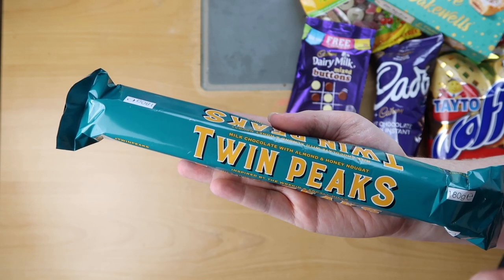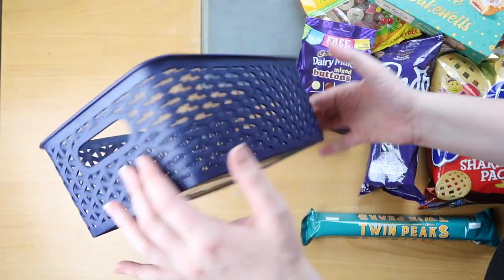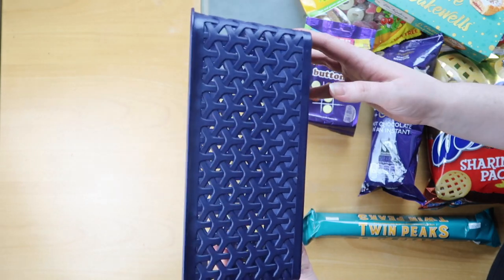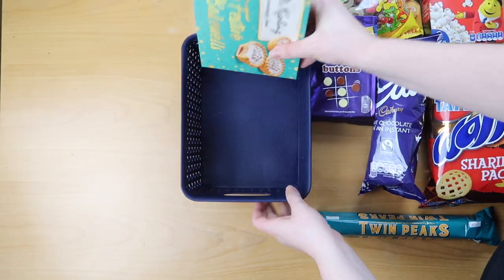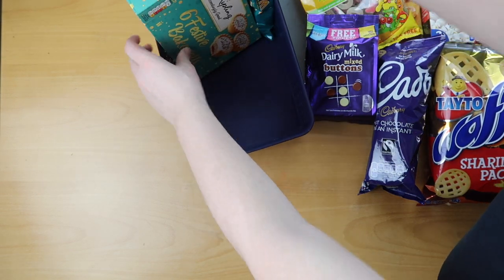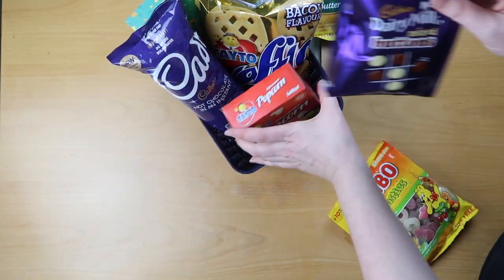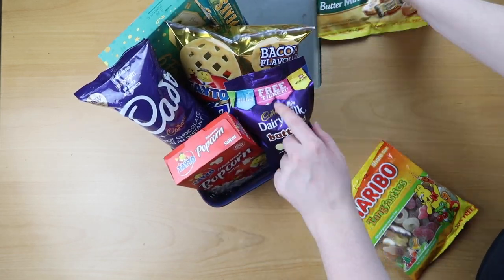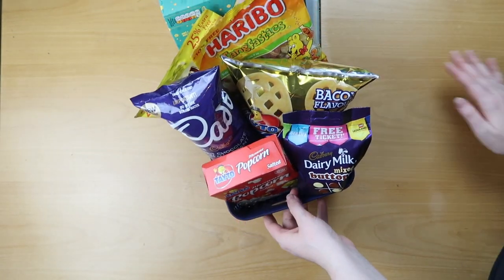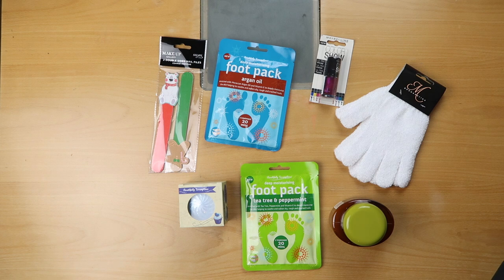If you're at a Poundland and you see Twin Peaks, definitely get it. To present this I'm just going to put it in a basket I had lying around — you can also get various Christmas boxes and gift bags in Poundland. And there we have it, that is our first hamper of four today.